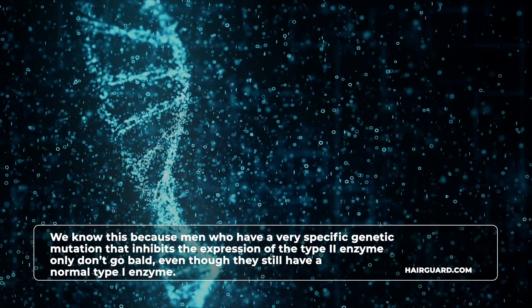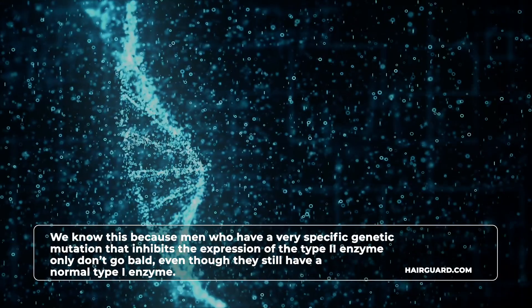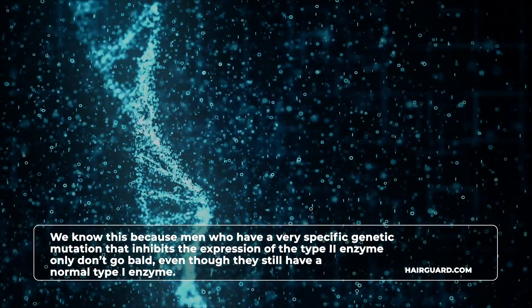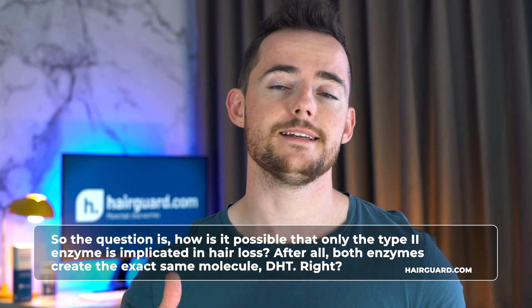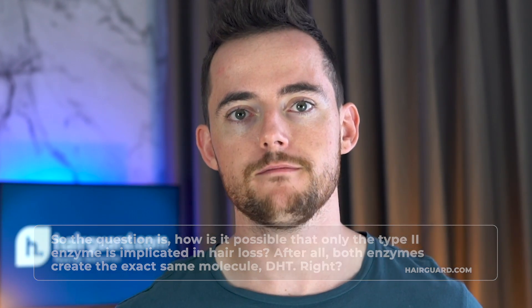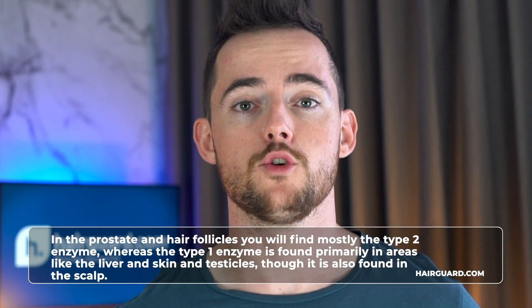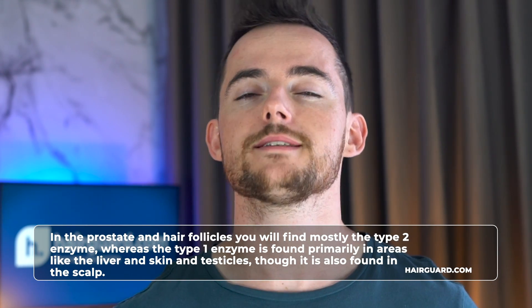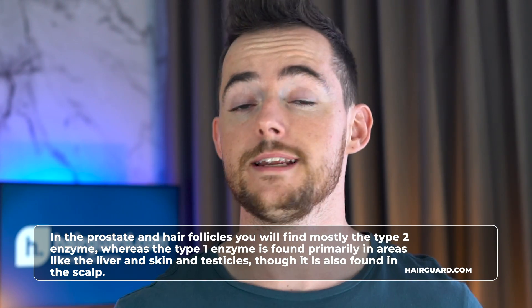We know this because men who have a very specific genetic mutation that inhibits the expression of the type 2 enzyme only don't go bald, even though they still have the normal type 1 enzyme. These men also don't develop prostate enlargement. The reason is that the two enzymes are found in different parts of the body — in the prostate and hair follicles you will find mostly the type 2 enzyme, whereas type 1 is found primarily in areas like the liver, the skin and the testicles, though it is also found in the scalp.